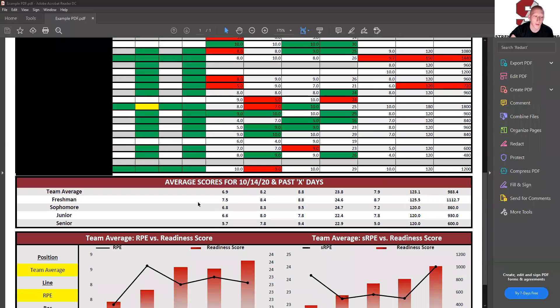As we move down, we get averages — the team average going across for every single metric that provides a number, but also class averages. These class averages can be changed to positional groups if you would like, so send them our way. I use positional groups with one of my other teams and it's wonderful because we're able to pinpoint which groups are working a little harder than they should be, allowing us to alter our training plan.